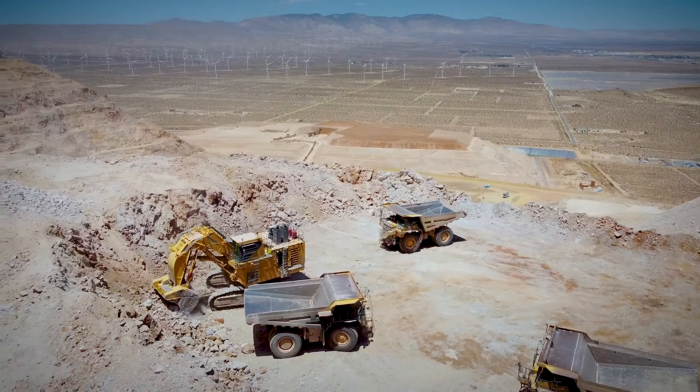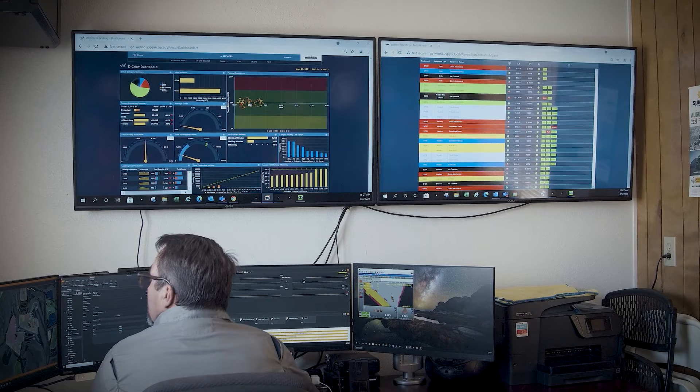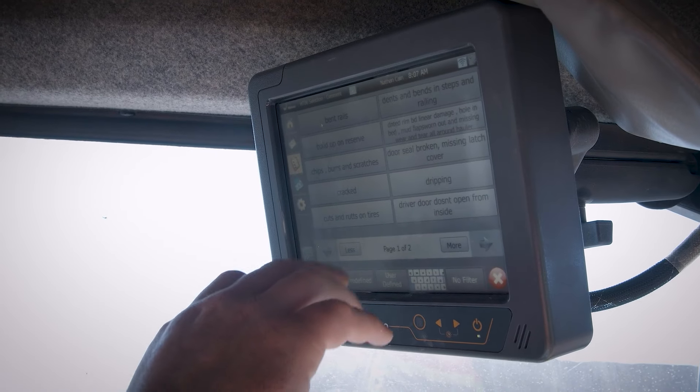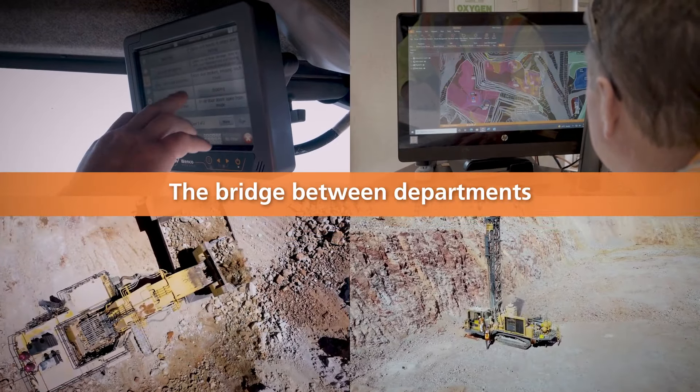WENCO provides us with minute-by-minute — actually second-by-second — evaluation of what the equipment is doing. We're really trying to figure out where we're wasting time and targeting areas that are more time-wasting than others. Since we've implemented WENCO, it's kind of become our central hub for everything. It started obviously just in the pit for production, cycle times, drilling, but now we like to call it the bridge between departments.